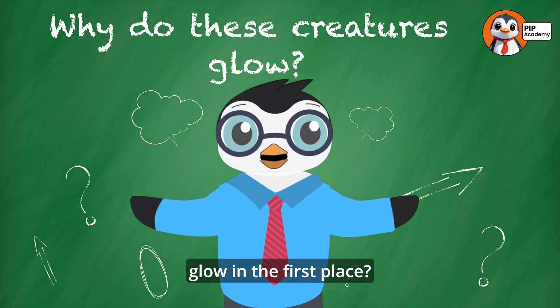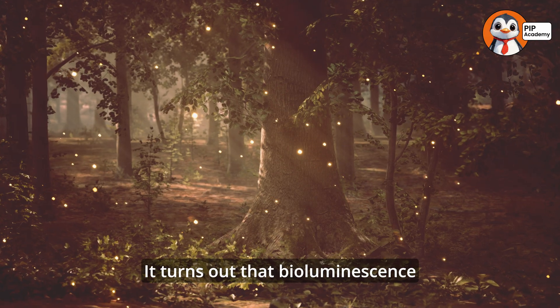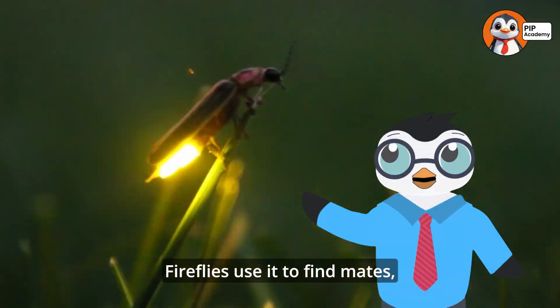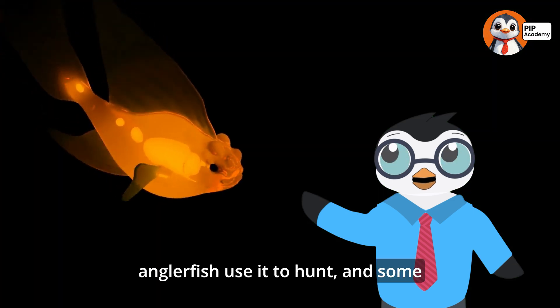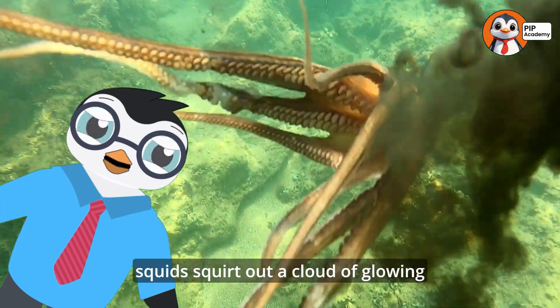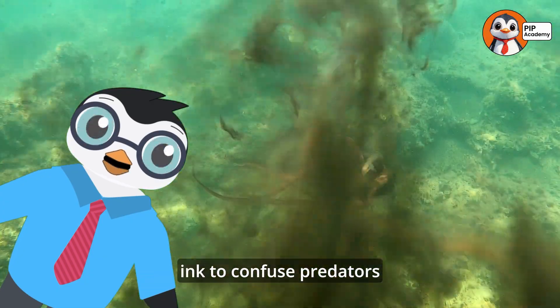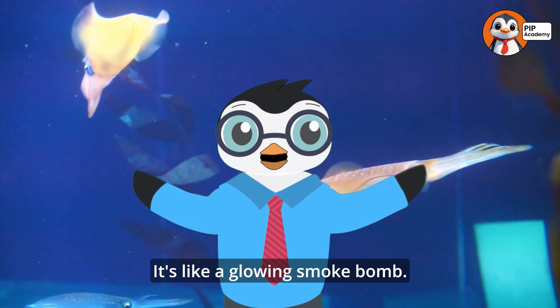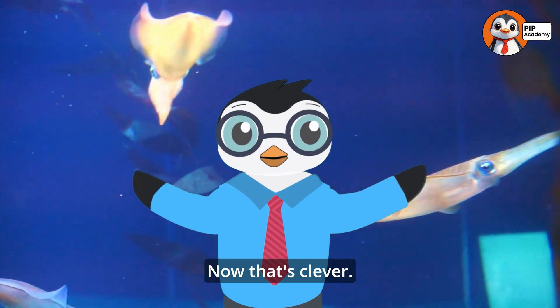Why do these creatures glow in the first place? It turns out that bioluminescence isn't just for looks — it's really useful. Fireflies use it to find mates, anglerfish use it to hunt, and some squid even use their glow to escape from danger. When they feel threatened, these squids squirt out a cloud of glowing ink to confuse predators and make a quick escape. It's like a glowing smoke bomb — now that's clever.